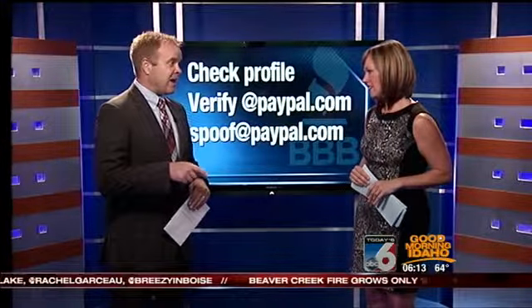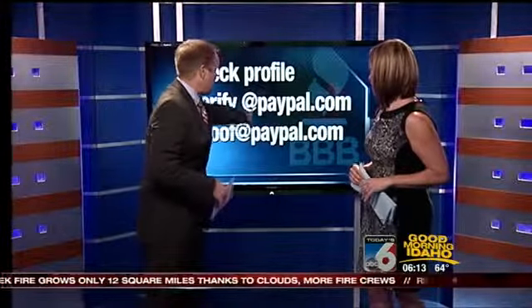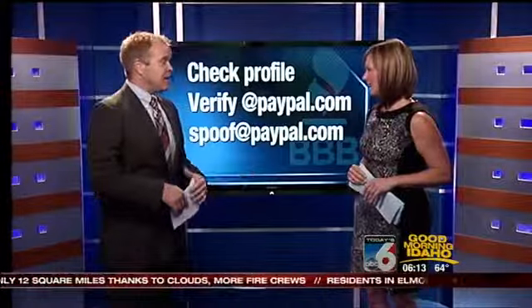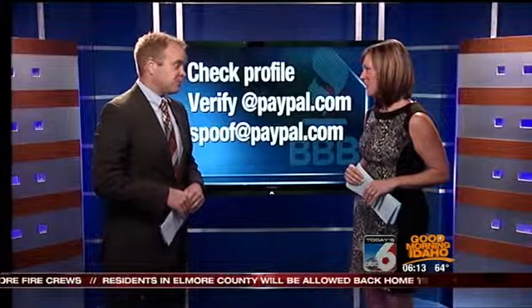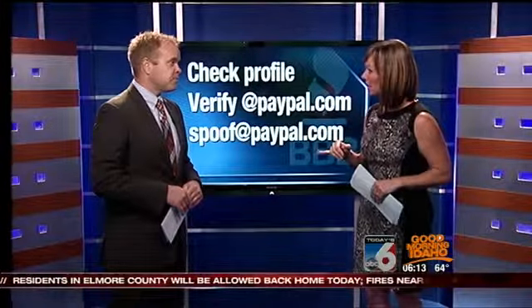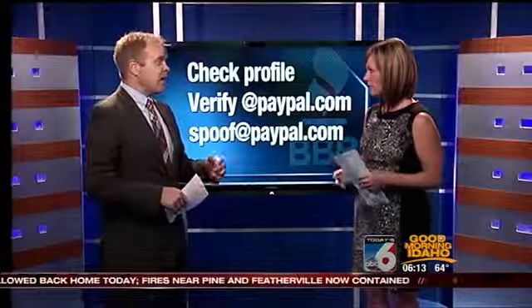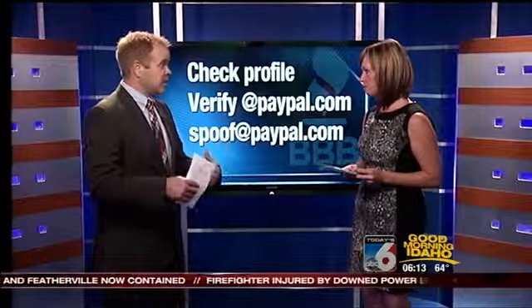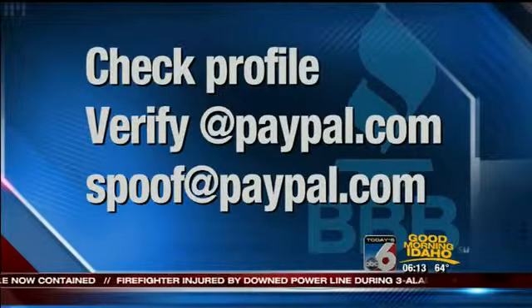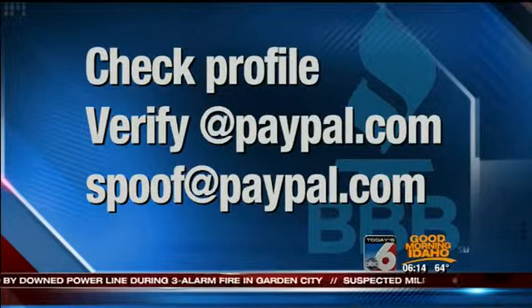Next, verify your PayPal account. Don't just take an email at face value — be sure and check that it has the @PayPal.com extension on the email, and also check your actual PayPal account. You can let PayPal know if you think you've been a victim of this fraud. Just forward the email you received — if somebody sends you a fake email claiming you have a PayPal payment — go ahead and send it to spoof@PayPal.com. PayPal would love to see it.